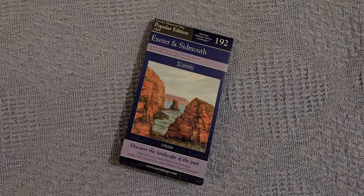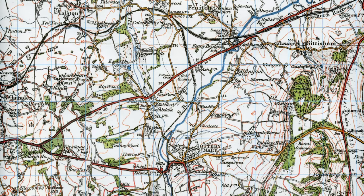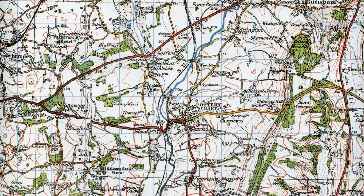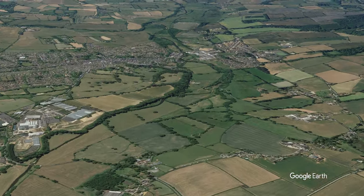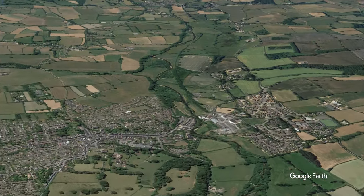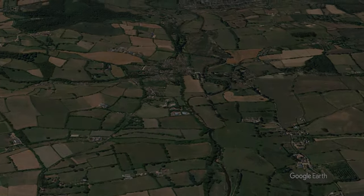I have a reproduction of the 1919 Ordnance Survey map of Exeter and Sidmouth, highlighting the railway line that was closed in 1967 by the Beeching Cuts. This 18-mile route from Feniton to Budleigh Salterton and Exmouth will be explored in three stages, starting at Feniton. So let's go walking Devon.